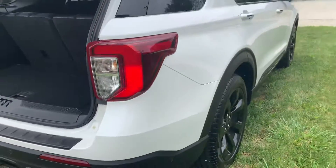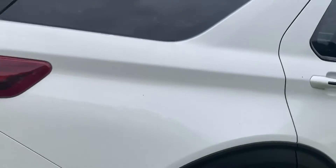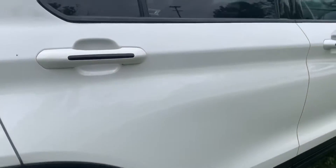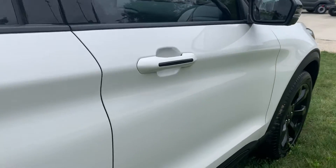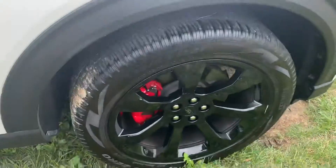Let's take a look down the other side. I see no dings, dents, or scratches to point out. That's the other back wheel and the front wheel.